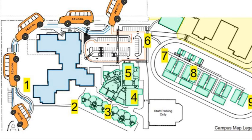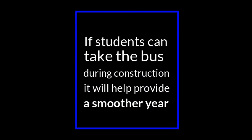Teachers, administrators, and security staff will be spread out around the campus to make sure that kids are safe, respectful, and responsible. Since we are going to be sharing space next year, our parking lot is going to be extra crowded. So if it's possible for your student to take the bus to school, that would be really helpful.